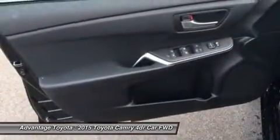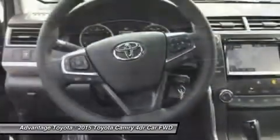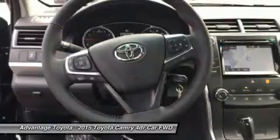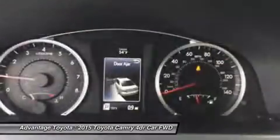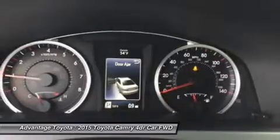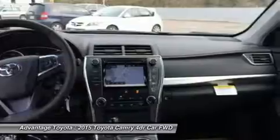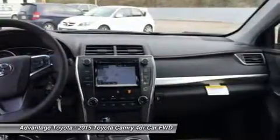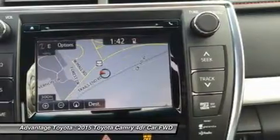Available interior technologies include wireless phone charging with your Qi-compatible device, a JBL GreenEdge audio system with 10 speakers in 8 locations plus a subwoofer and amplifier, Navigation and Entune App Suite which connects to apps such as Pandora, OpenTable, Movietickets.com, and more.